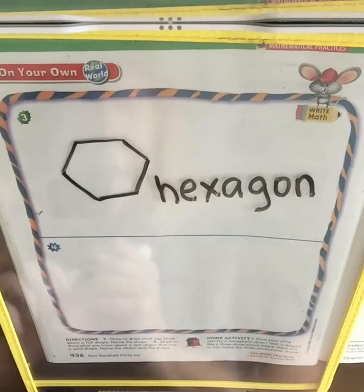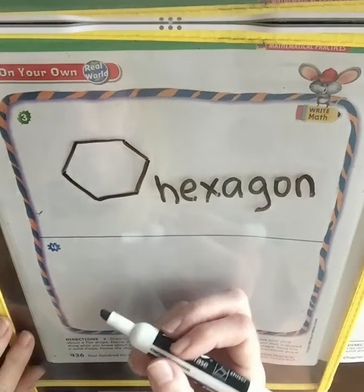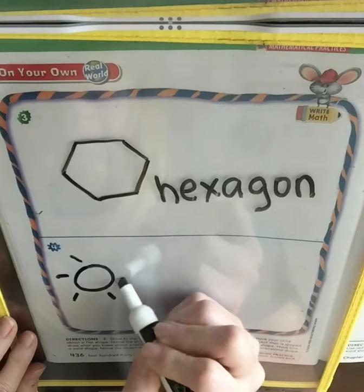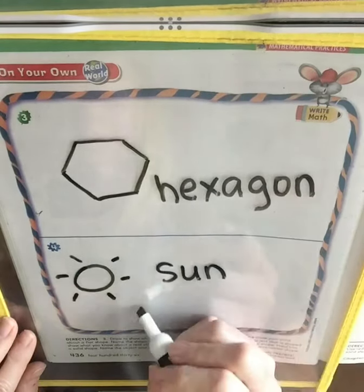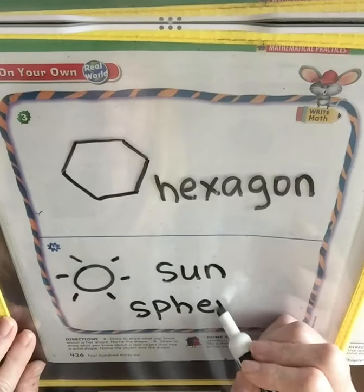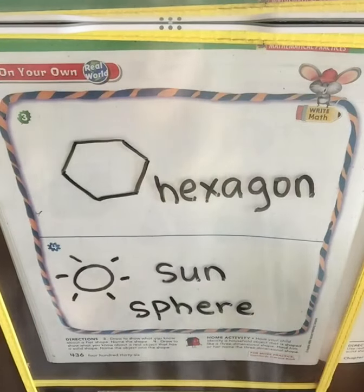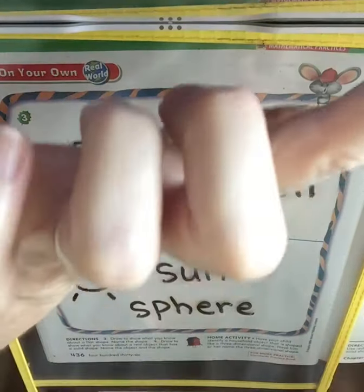So, any solid one. I'm going to draw the sun, because the sun is a sphere. I'll write 'sun.' And again, you can draw any shape — a cone, a cube, or a cylinder. Awesome. Great job, friends!